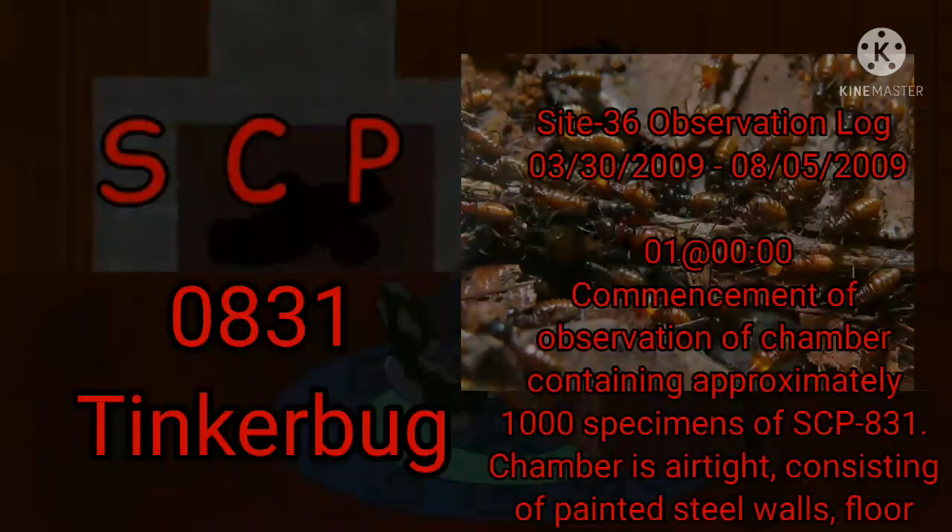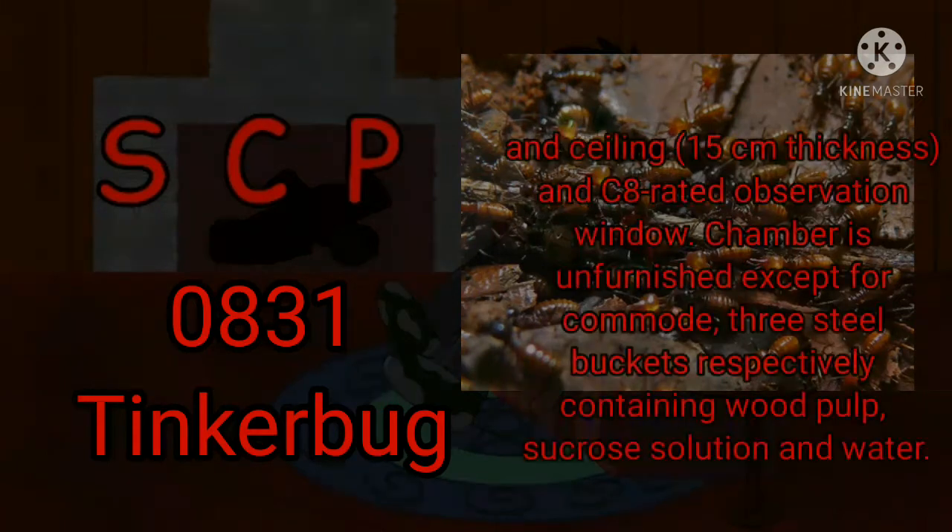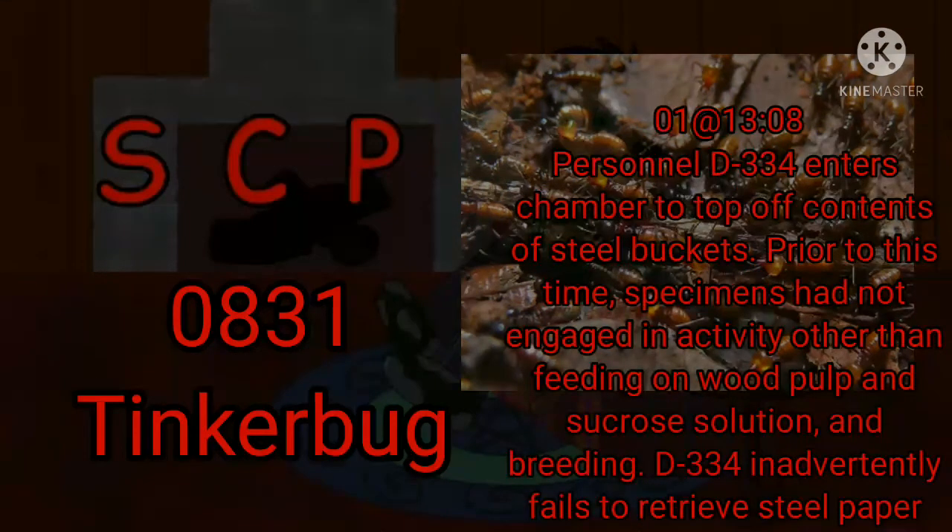Site 36 Observation Log, March 30, 2009 to August 5, 2009. Day 1, Zero Hours: Commencement of observation of a chamber containing approximately 1,000 specimens of SCP-831. Chamber is airtight, consisting of painted steel walls, floor and ceiling 15 cm in thickness and a C-8 rated observation window. Chamber is unfurnished except for a commode and three steel buckets respectively containing wood pulp, sucrose solution, and water. 1308 Hours: Personnel D-334 enters the chamber to top off the contents of the steel buckets. Prior to this time, specimens had not engaged in activity other than feeding on wood pulp and sucrose solution, and breeding.